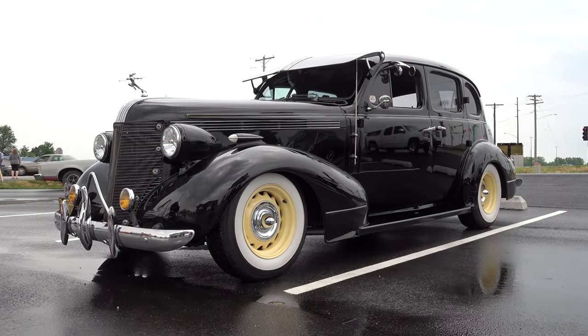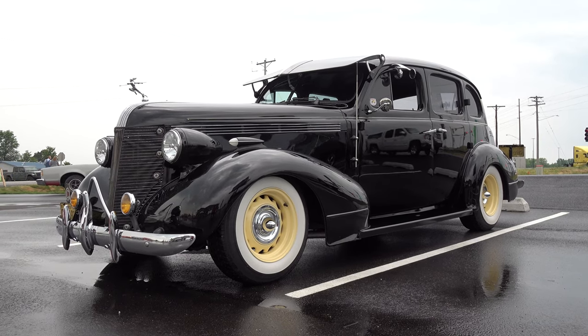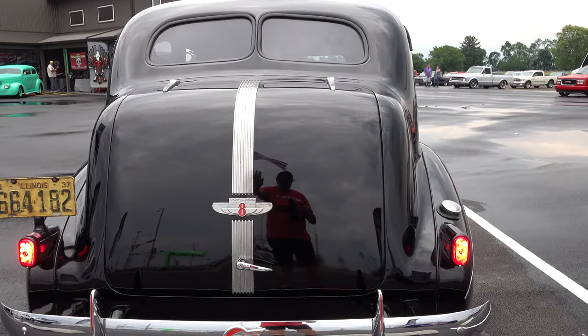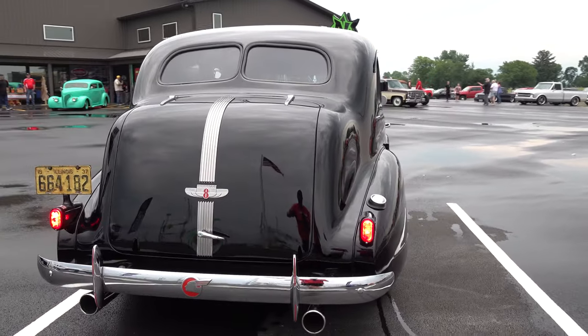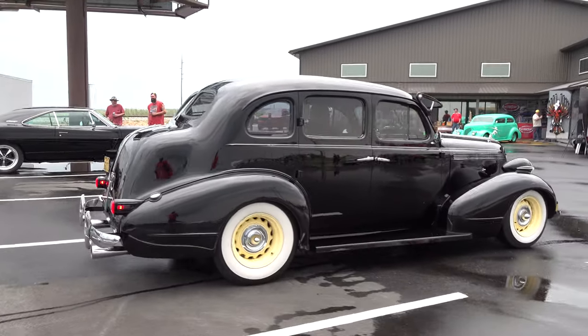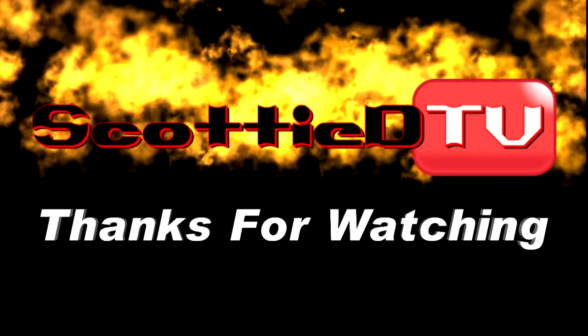So there you go — from the Nichols Paint and Fab Open House, a 1937 Pontiac Silver Streak four-door street ride. Make sure you subscribe to this channel and visit ScottyDTV.com for an easy way to search the hundreds of videos I have posted. Either click the link in the description or the one at the end of this video. See you tomorrow.